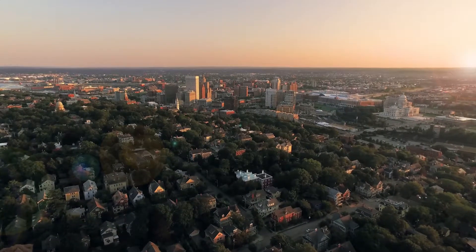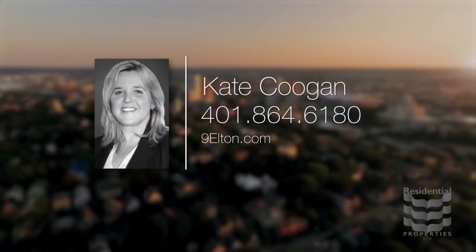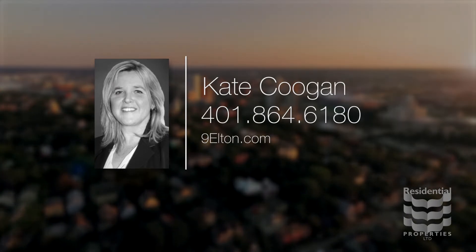For more information, please visit the property website or call Kate Coogan at area code 401-864-6180.